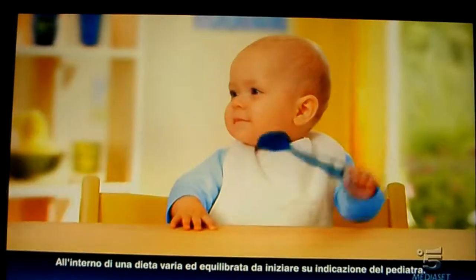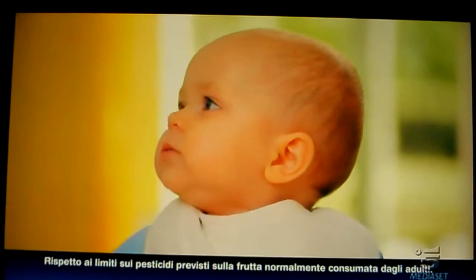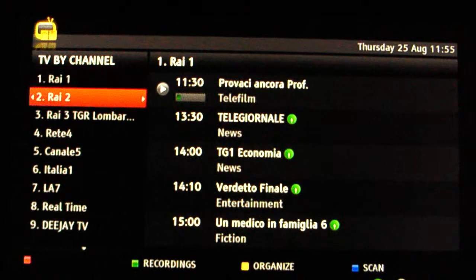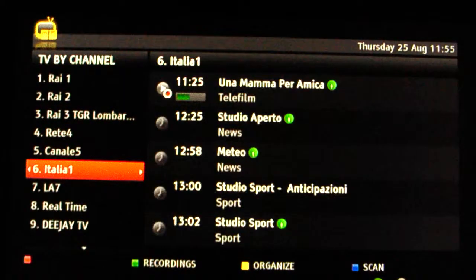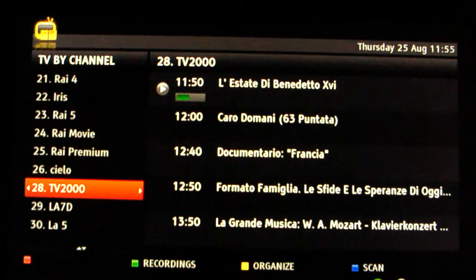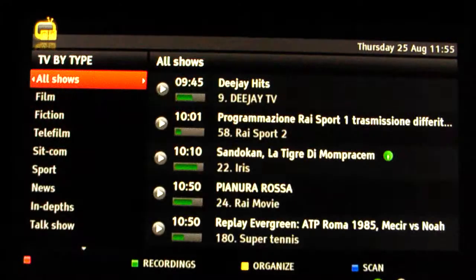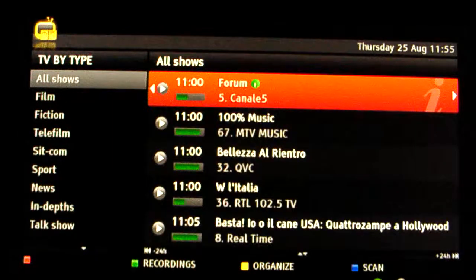Staying in the digital area, we can recall the EPG. I can get a typical EPG by channel, so I can easily see what is in the schedule for each channel. We have the largest program guide in Italy. Or I can watch programs and shows by type.